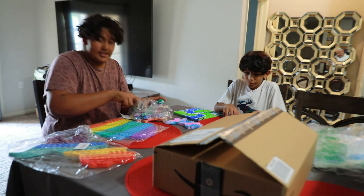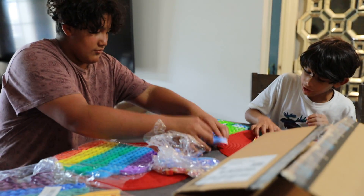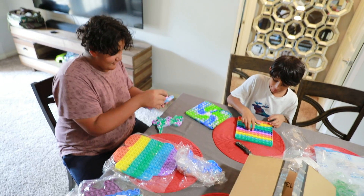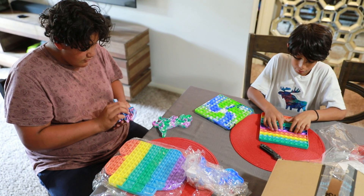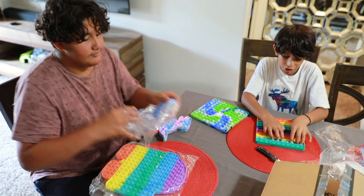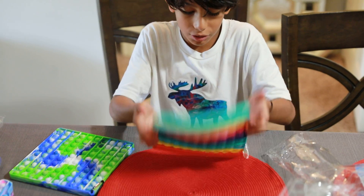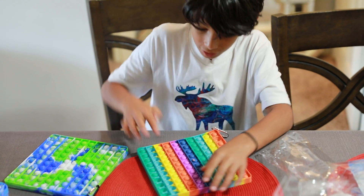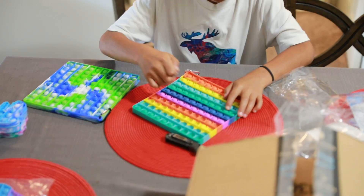Thanks, Dad. I've always wanted like a T-rex pop-it. I want one of these big pop-its. I was trying to get one of these. Oh, here's a good side. I was looking at this one and this is probably my favorite.